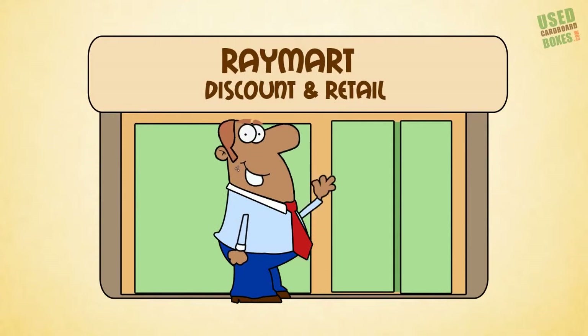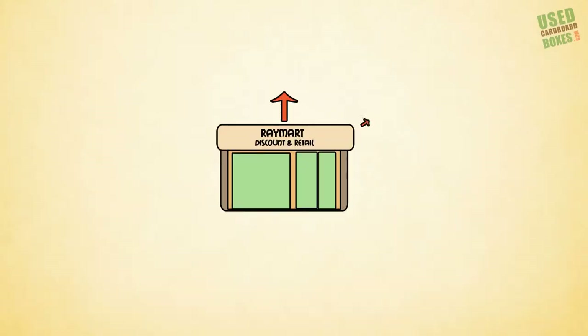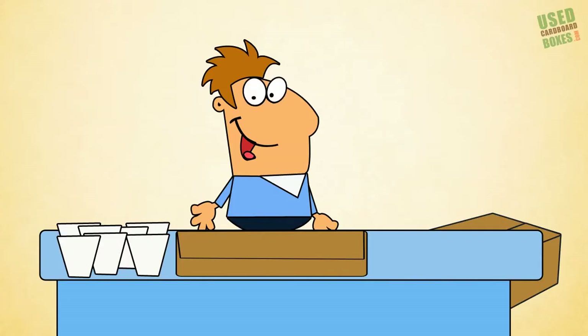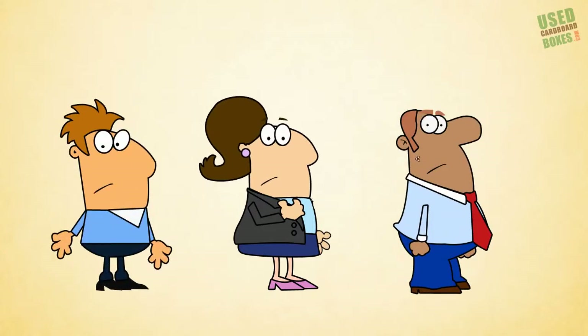Ugh. Then there's Ray, who works at the distribution center of a big box retailer. Like Sally, Ray knows how expensive boxes are — and he buys millions, just to send products to retail stores all over the country, where those boxes are just unpacked and thrown away. Man, there are a lot of people that need boxes.